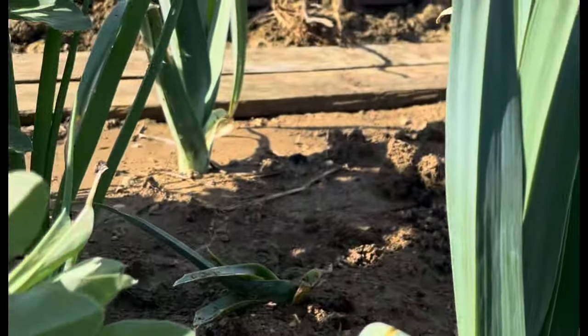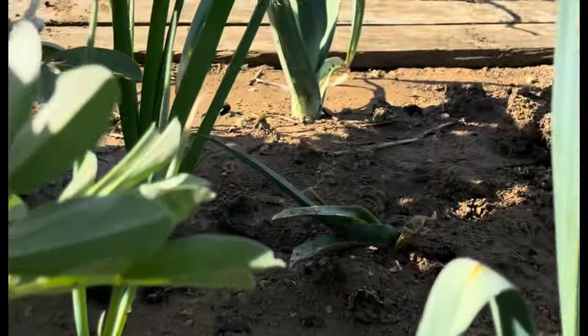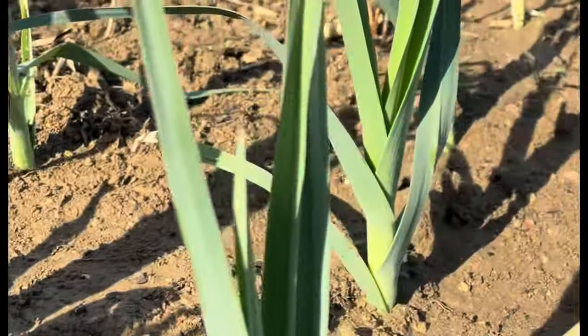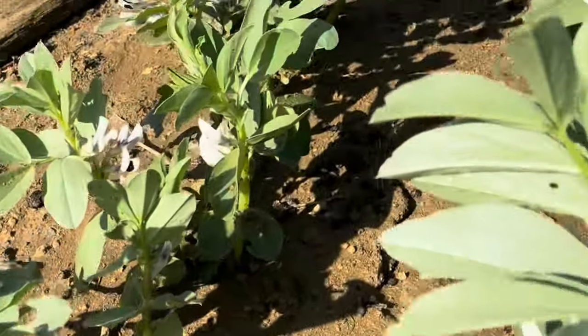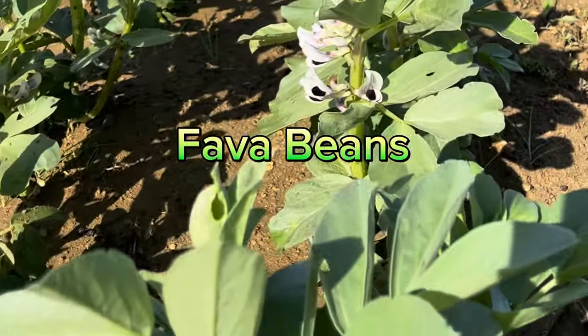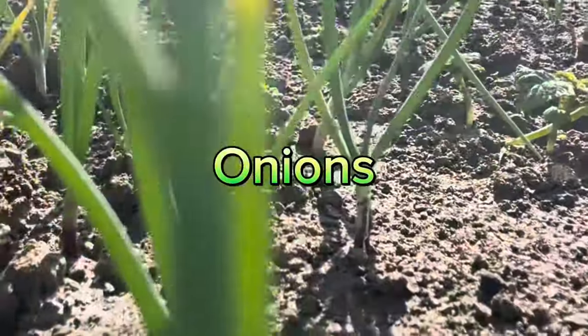These are some green leaves. Not the other. Fava beans. This is onions.